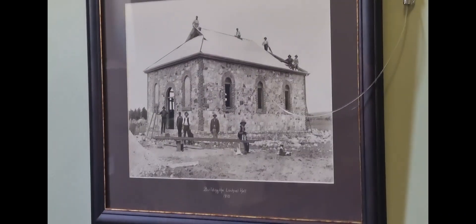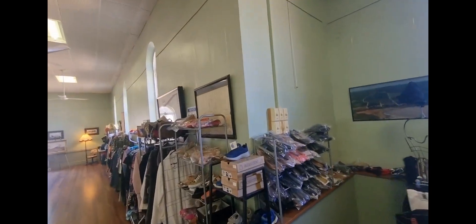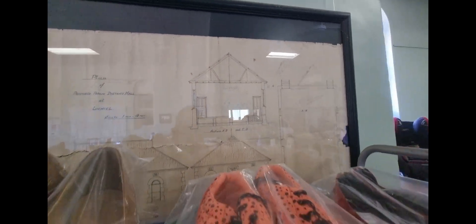They have garage sales in South Australia still - how mad is that! And then yeah we'll go look at the lake. Check it out - that's the building we're in, and when they were building it. Over here on the wall are the plans from the same building before it was built. 'Plan of the proposed public district hall of Lochiel' - pretty cool. The date on that one says 10, so I'm guessing that's 1910.